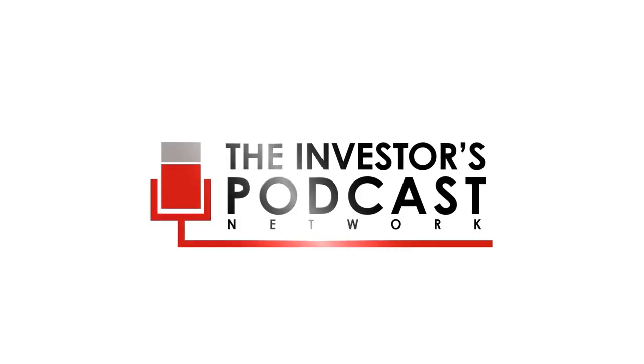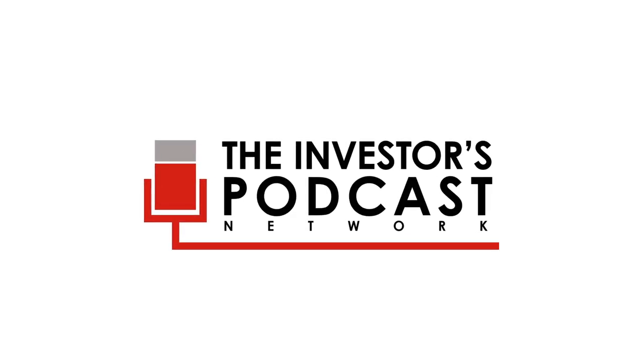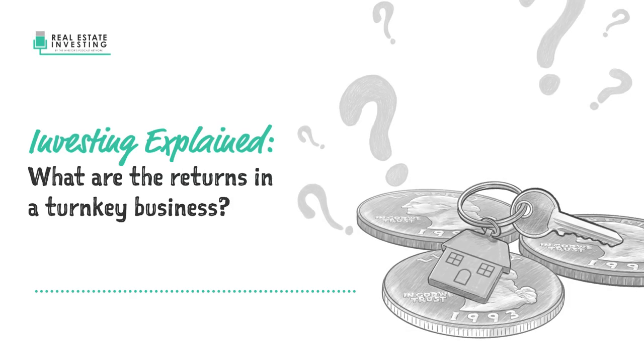Welcome to another episode of Real Estate Investing Explained. Here's today's question: What do the economics look like for a turnkey business? What have you found to be the average returns on a typical property in a turnkey business?